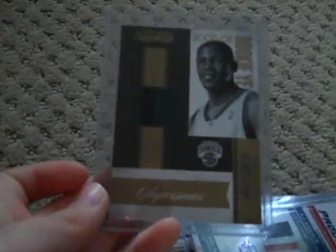And finally, the number 1 bot card of mine is this Kevin Durant two color patch. It's Rookie of the Year. It's from 2010-11 National Treasures and it's 3 of 25. So yeah, that's pretty good.